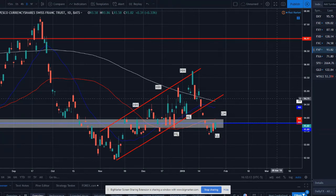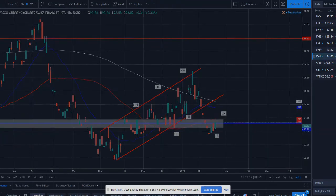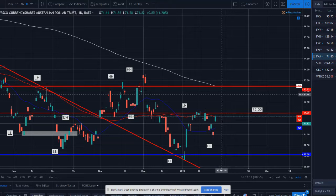Swiss franc broke out of this channel to the downside and is now basing around a weekly level — under the 50 SMA, under the 20 SMA, and under the 200-day SMA. Price looks like it's stalling under here and could be ready to go lower, so Swiss franc to the downside could be a play for the coming days and weeks.